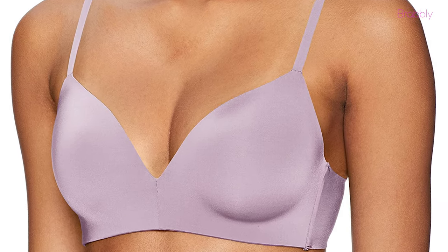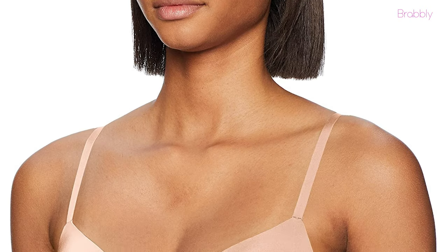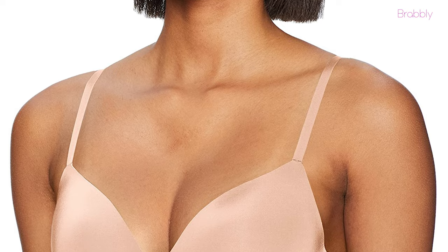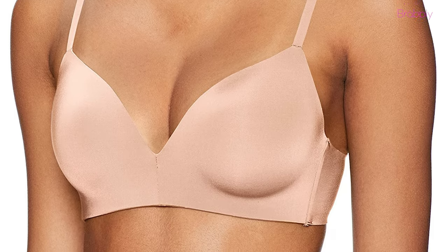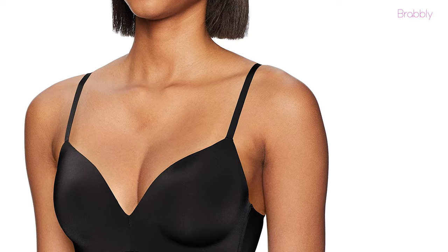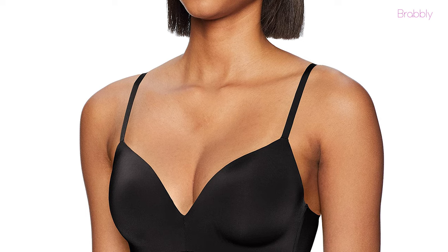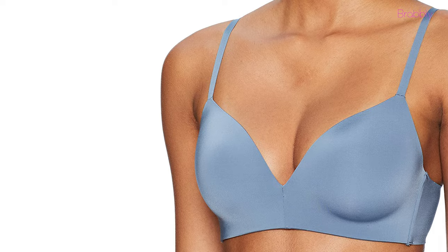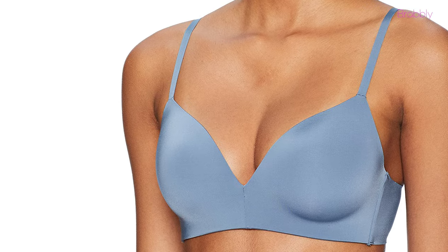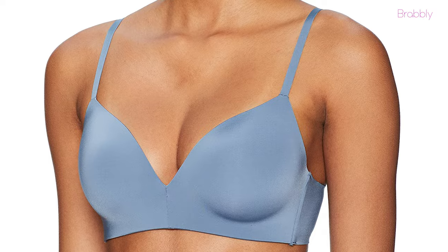Number six on our list we have the Mai Women's Wireless T-Shirt Bra. The bra has a plunging neckline, adjustable straps, and a hook-and-eye closure at the back. It is made of polyamide and elastane, and is light, comfortable, and can be worn all day long. The bra comes in different colors, its straps can be worn straight or crossed in the back, and the fabric is super soft. If you're into wireless bras, you'll love this piece.